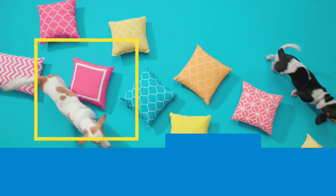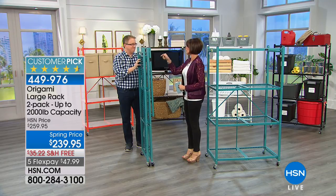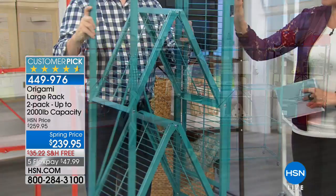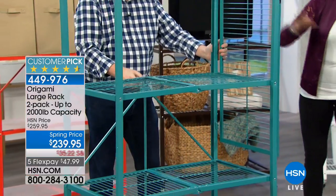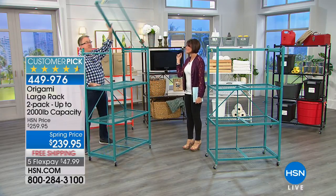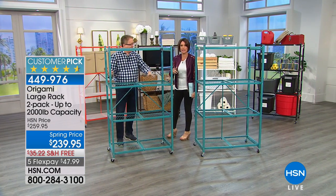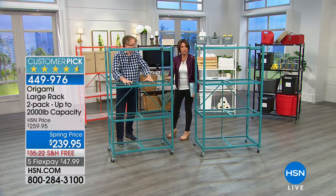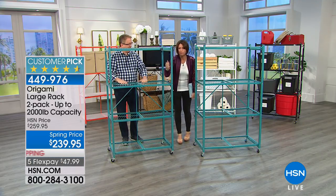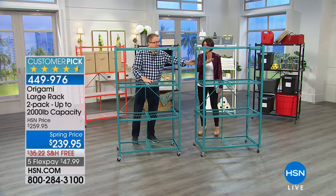Continuing with our best seller in the entire origami line — Matt Davis is here. This is the number one best seller — it started the entire origami obsession right here. It's your large rack. It's got four shelves; each shelf can hold up to 250 pounds without the wheels. That ends up being a half a ton. With the wheels, it's 75 pounds on each rack. This is powder-coated steel — no chipping from the paint. Today we're giving you two of them, two at $239.95, five flex payments.